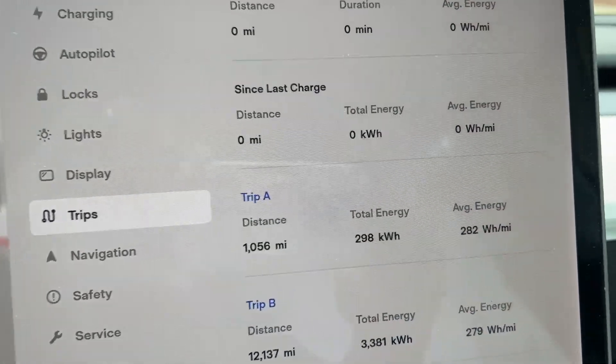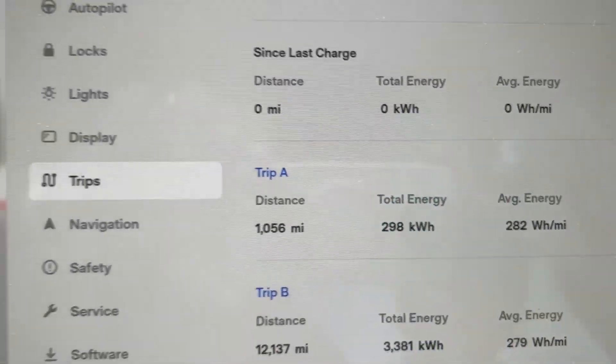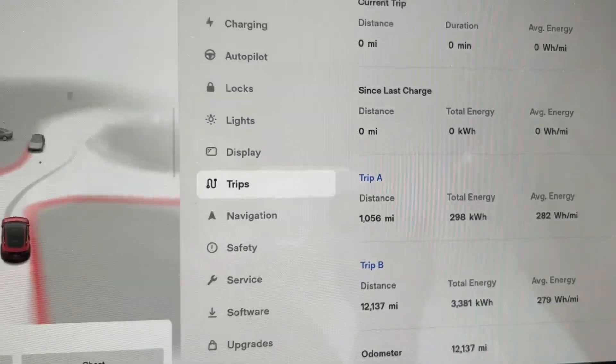Made it home safely with no problems. Here's a quick look at the trip — Trip A: 1,056 miles total, and no problems. I loved it.